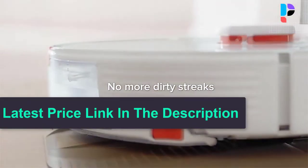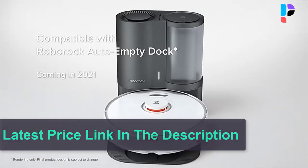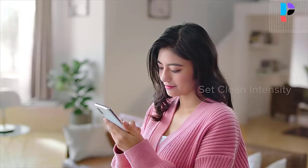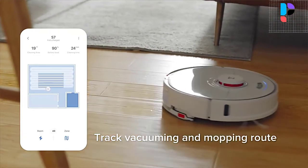LiDAR navigation with adaptive route algorithms enables precision navigation that creates accurate maps, with advanced algorithms always working to find the fastest route. It can map up to 4 homes, with every room recognized automatically.